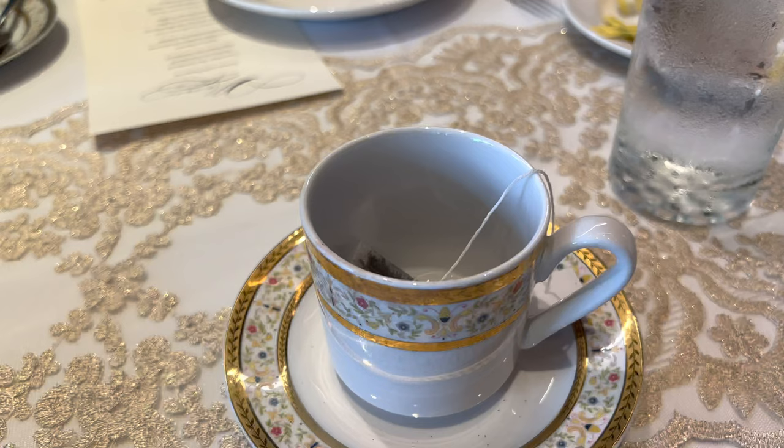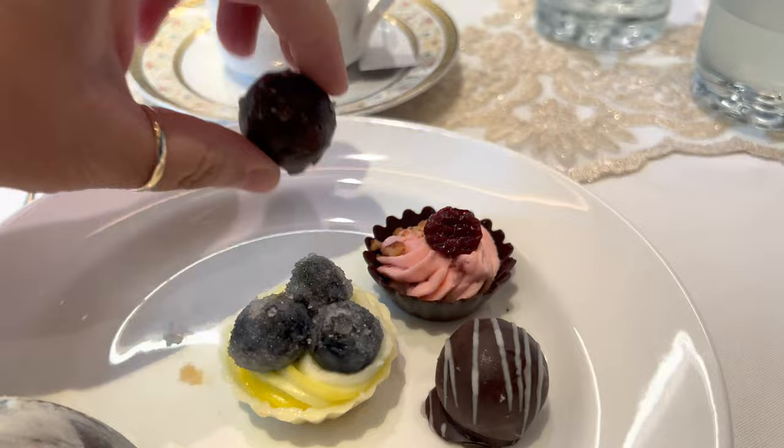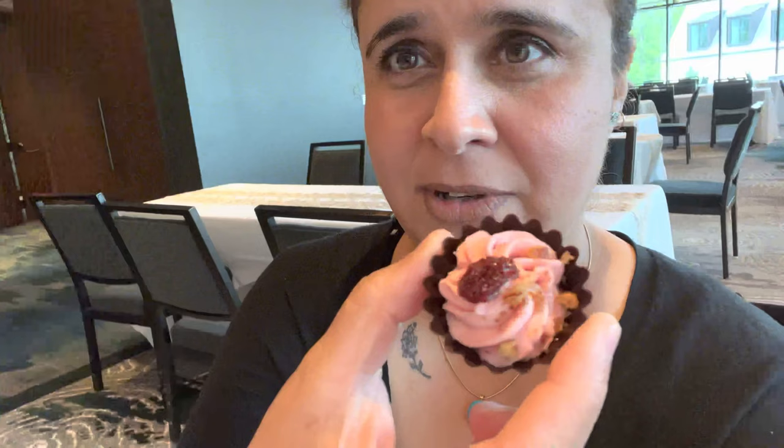The first tea I had was a green tea, and now I'm getting ready to enjoy the Earl Grey. Look at these cute, dainty little desserts — they were so cute, almost too cute to eat! The truffles: I believe one was a salted caramel and the other was a cookie dough. The salted caramel was extremely tasty — everybody at our table really loved that one.